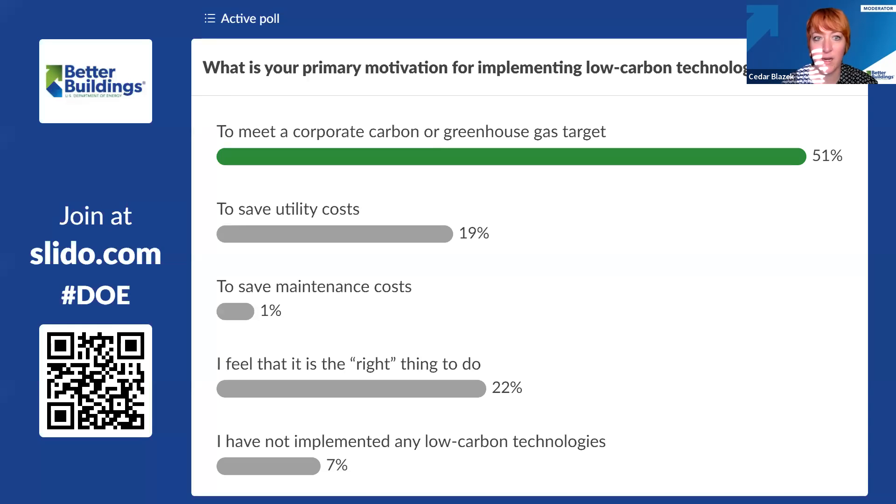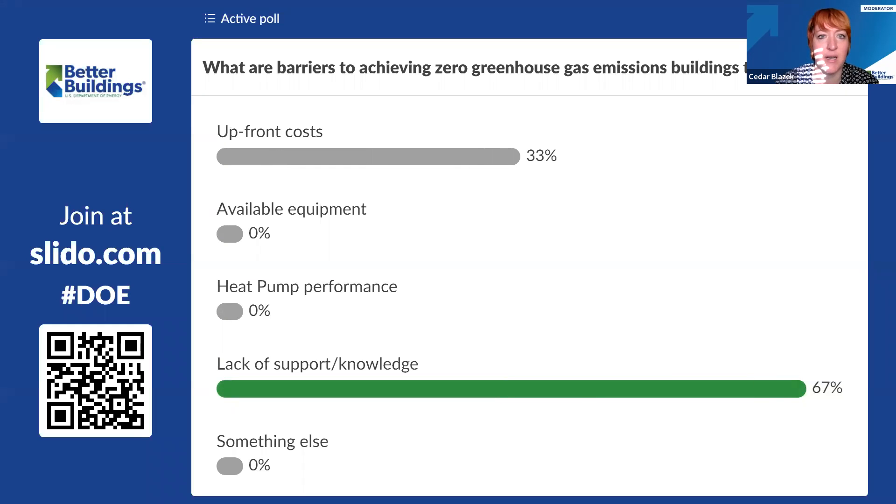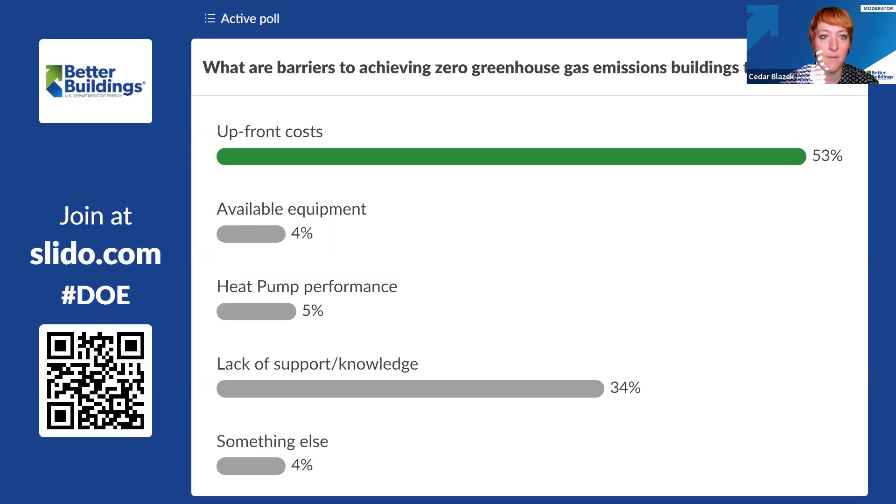The next poll gets at barriers. What are the challenges — what are the barriers to achieving zero greenhouse gas emissions in buildings today? Is it costs, a lack of available equipment, or a lack of support or knowledge within your organization? If it's something else, we'd encourage you to put that into the Q&A. The most popular answers are upfront costs, which is certainly a huge barrier to overcome. But the lack of support and knowledge is something that can be overcome a little bit more easily.